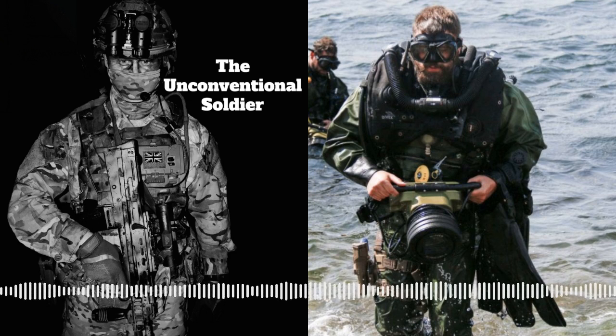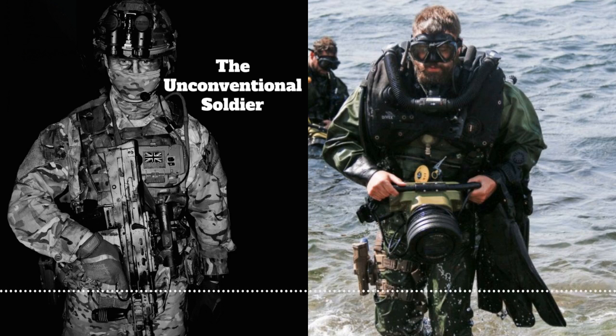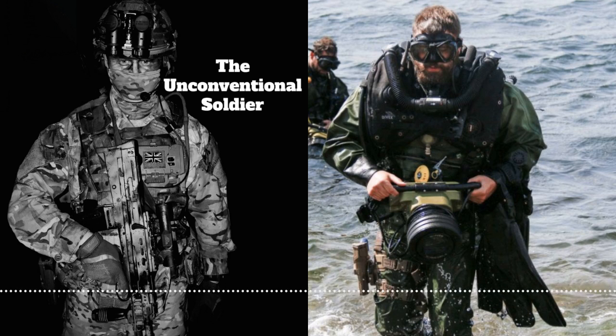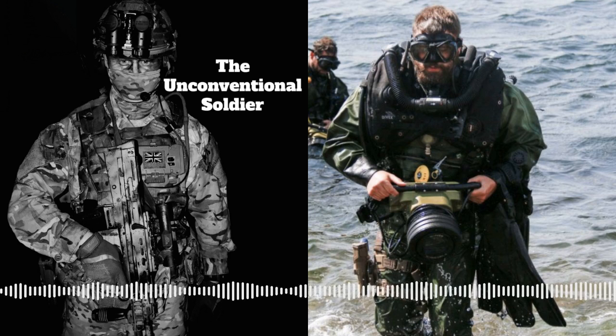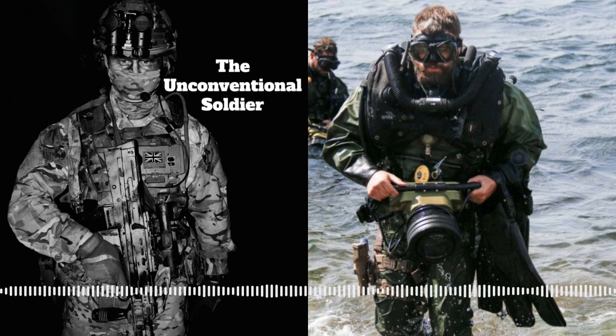I joined up in 2001 as a direct entry diver. You never used to be able to do that - you used to have to do three years service in another branch of the Navy or military before you could try out. It wasn't uncommon for guys to drop at least one or even two ranks to come and be clearance divers, offset maybe by the additional pay. It shows how much people wanted to do it. I was quite lucky to come in at the direct entry level.